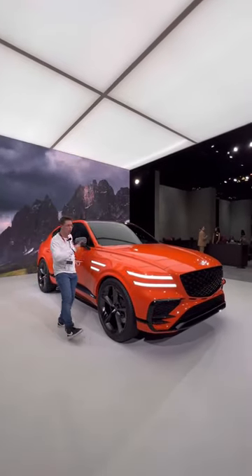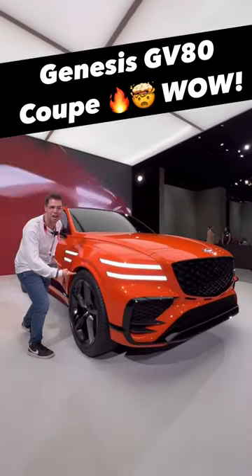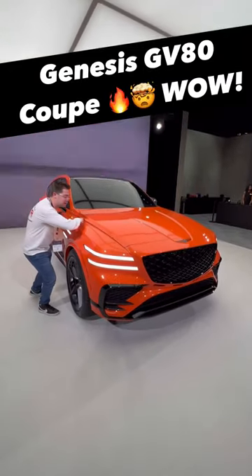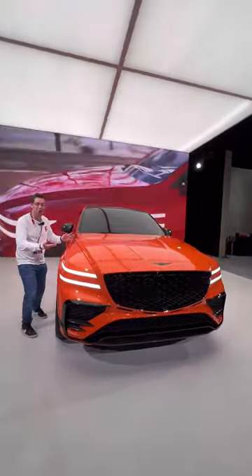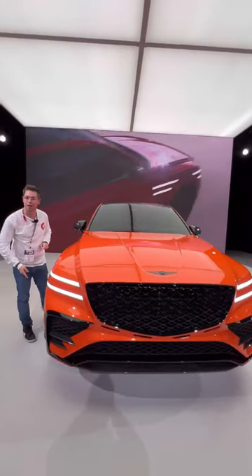I want to show you five of the coolest things about this all-new Genesis GV80 Coupe Concept. Reason one: it has to be this paint color. This orange is eye-catching — it looks like it should belong on a Lamborghini, but boy does it look good on this GV80 Coupe.